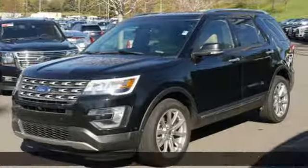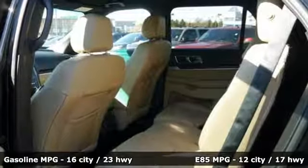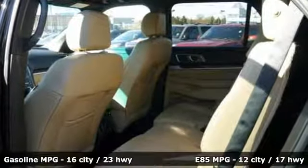Standard tech features start with the functionality and control of MyKey, a multifunction steering wheel, and a rear-view camera with washer.